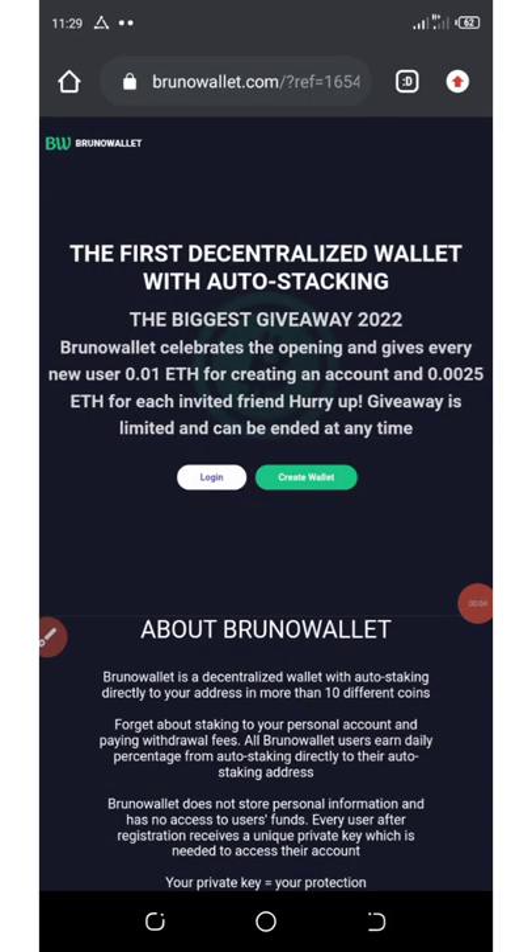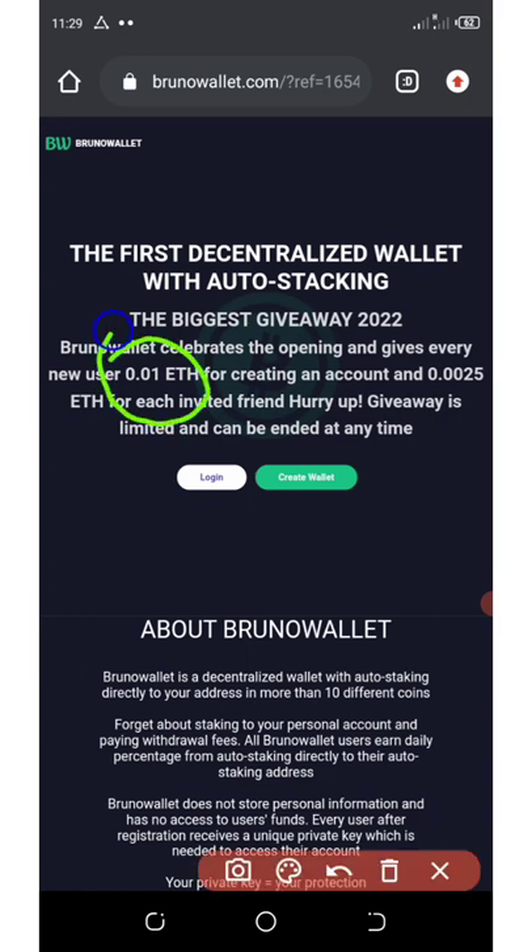Here is a quick update on a crypto wallet being launched very soon called Bruno Wallet. This wallet is giving out a free 0.01 Ethereum just for registering, and also 0.0025 Ethereum for each referral you bring to their wallet.